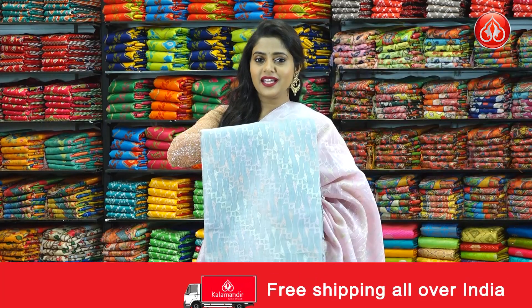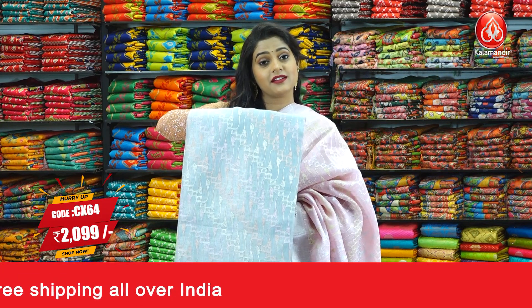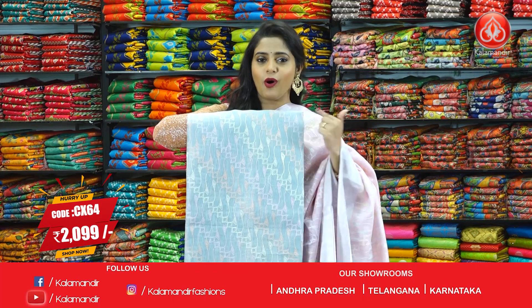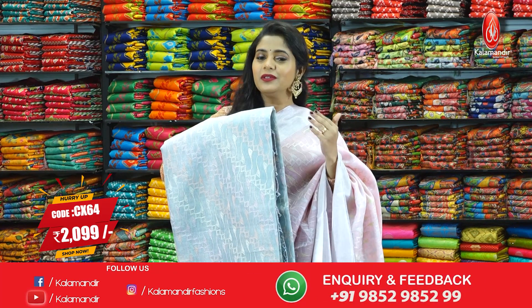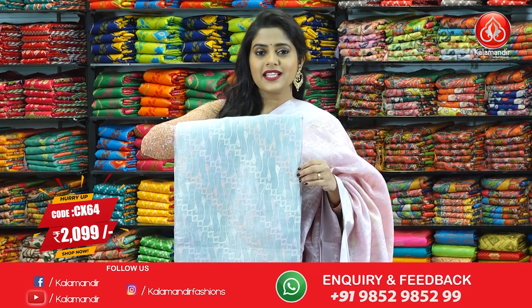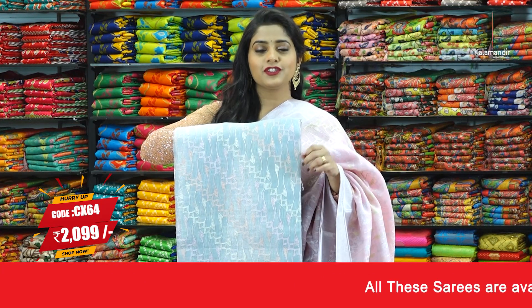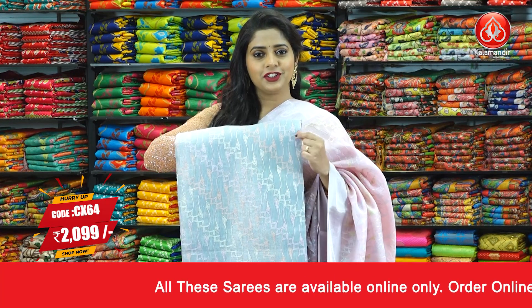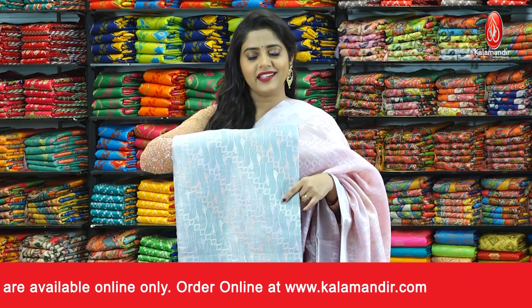Next one is in the colour grey in the same pattern — a very gorgeous and trending colour with the same thread work all over the body. Silver zari for the border, lines in silver zari for the pallu, thread tassels, and lines for the blouse piece as well. Saree code is CX64 and the price is 2099 rupees only. To purchase this saree, just take a screenshot and send it to our WhatsApp number 9852985299.